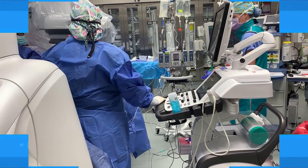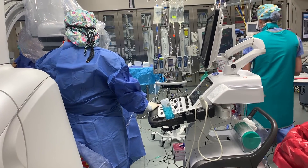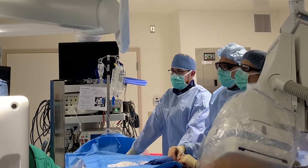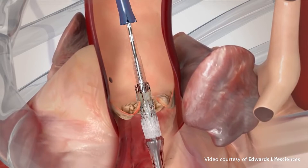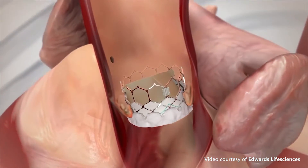Transcatheter aortic valve replacement, or TAVR, is a minimally invasive valve replacement for patients with severe aortic stenosis. Historically, this diagnosis meant open heart surgery to replace the valve.